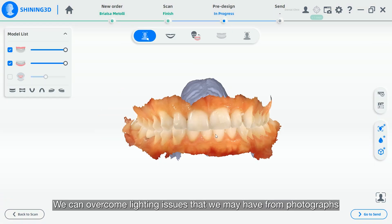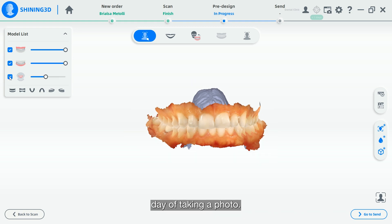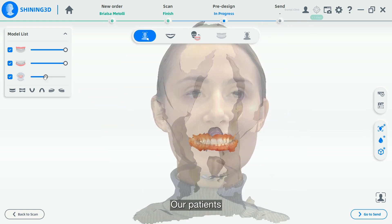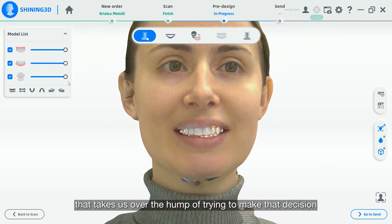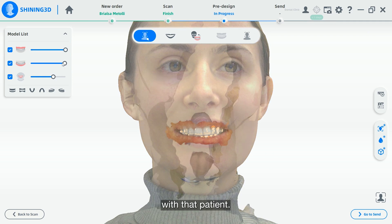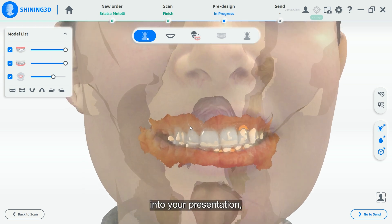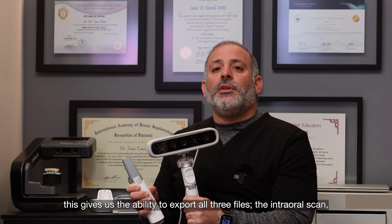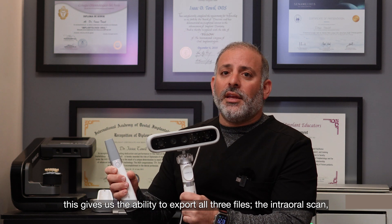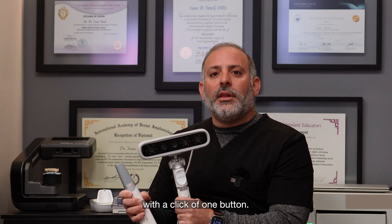We can overcome lighting issues from photographs that we may not recognize on the day of taking a photo — we see this in three dimensions. Our patients see it in three dimensions, and it gives us that extra wow factor that takes us over the hump of making that decision with the patient. The trust level starts to build as they see the technology adding life to your presentation and how we can deliver proper treatment. For dentistry, this gives us the ability to export all three files — the intraoral scan, the facial scan, and the DICOM data — all to the laboratory with a click of one button.